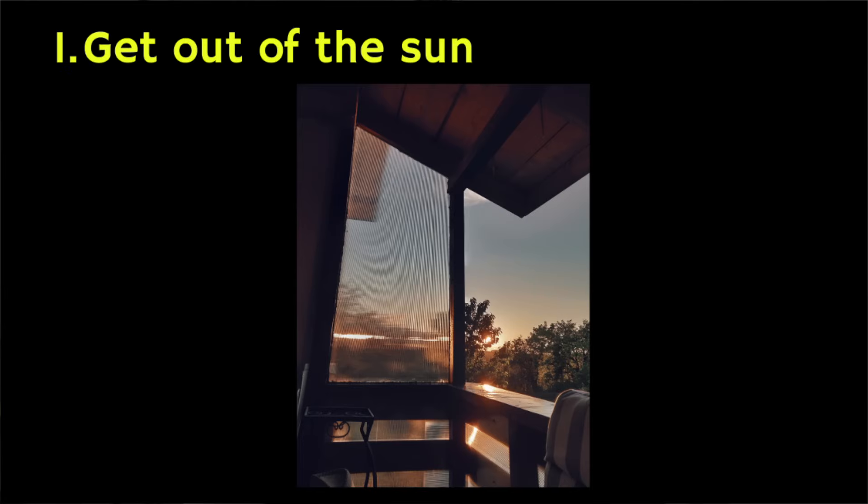So what should you do? Well, number one: get out of the sun as soon as possible. The longer you spend in the sun, the worse the sunburn will be.